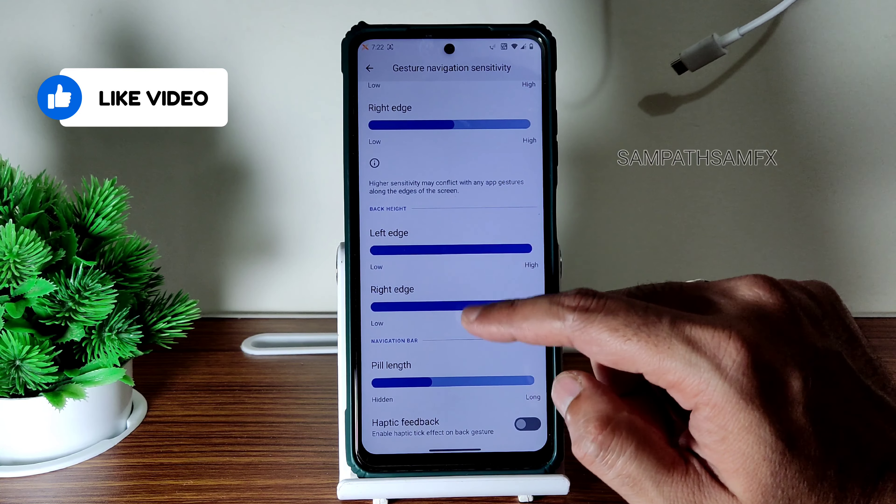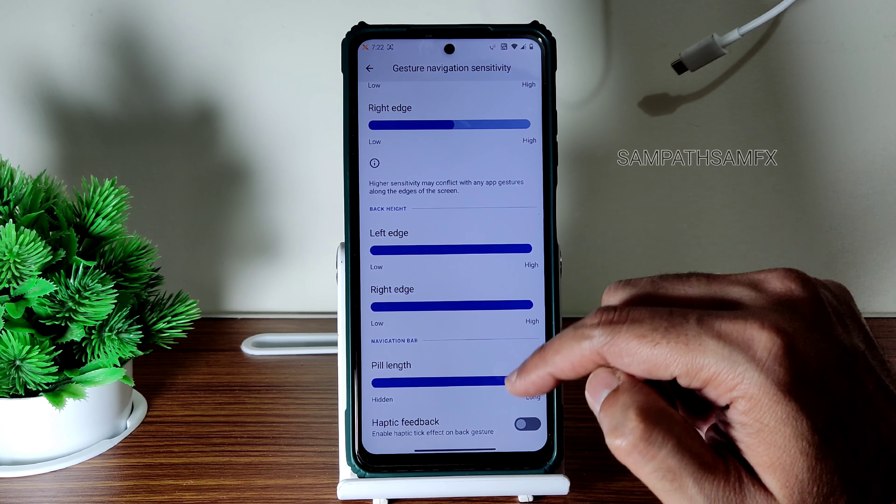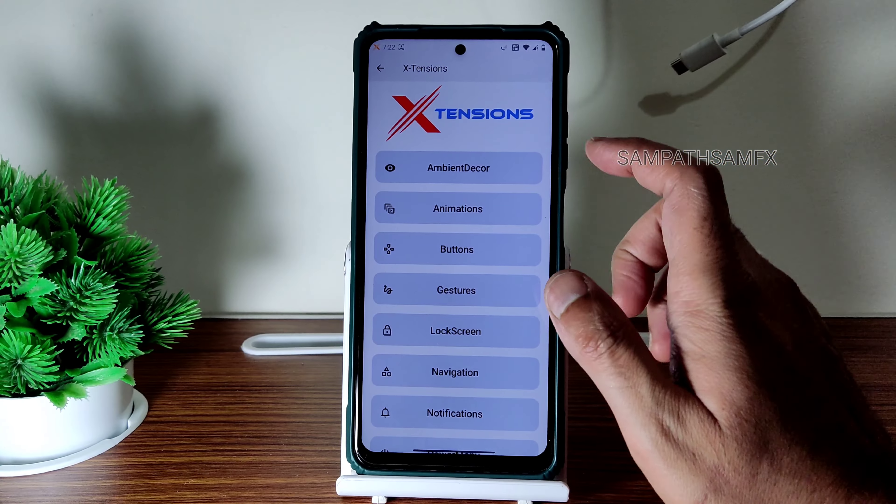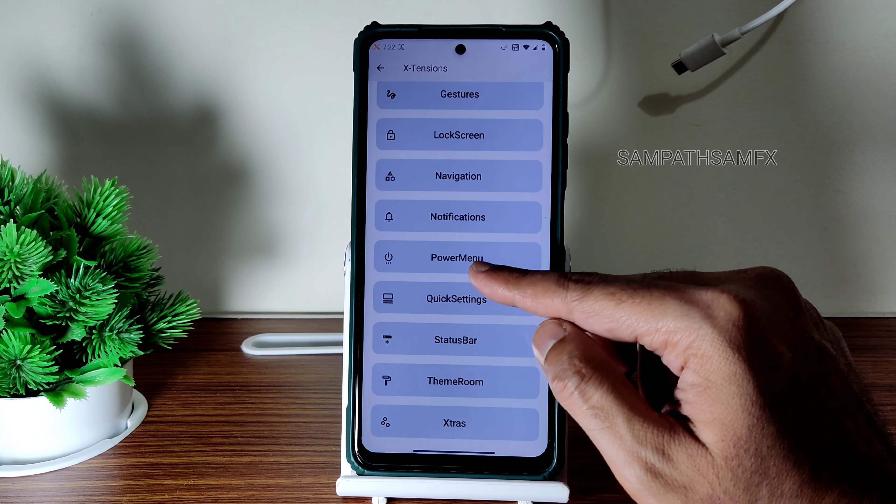Let's check out navigation — gesture navigation. There's no option to increase the pill length, and the radius is not given either, but it's okay in my opinion.